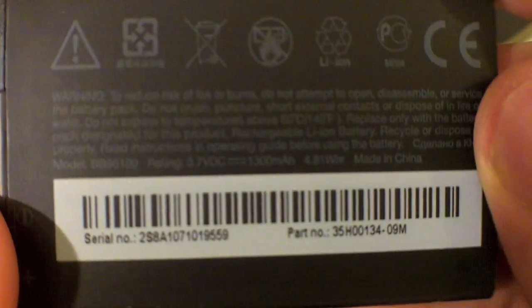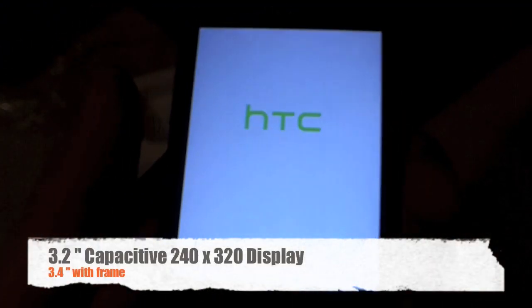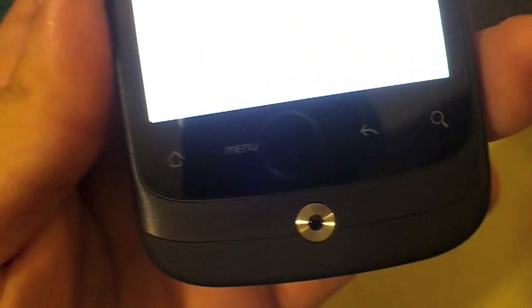The battery is a 3.7 volt 1300 milliamp-hour battery. Let's see if we have enough charge to power on the device. Powering on — at the front we have what we believe is a 3.2 inch LCD TFT screen. At the bottom of the screen there are four touch-sensitive buttons and an optical trackpad, a new design HTC has incorporated into most of their smartphones like the Desire and the Wildfire, replacing the old trackball which attracted a lot of dust.